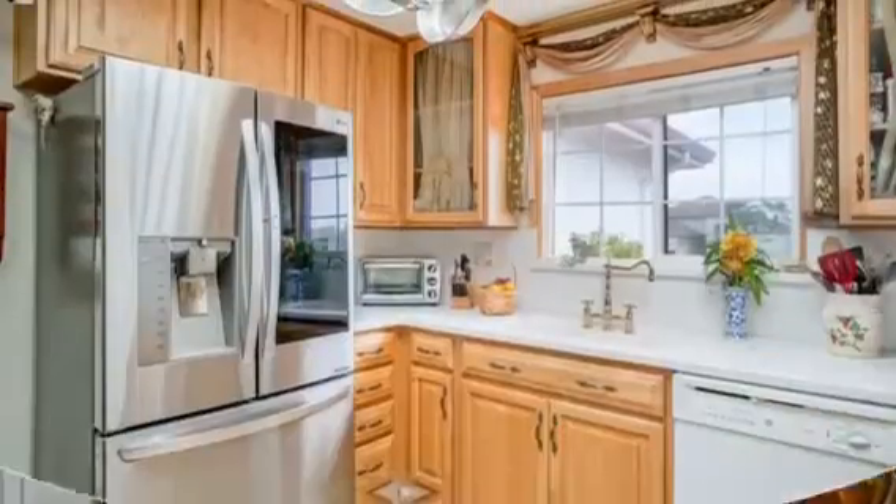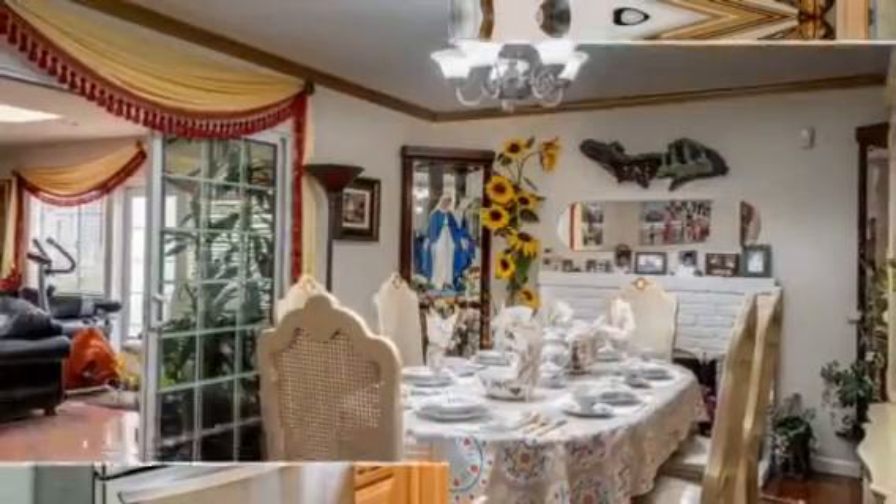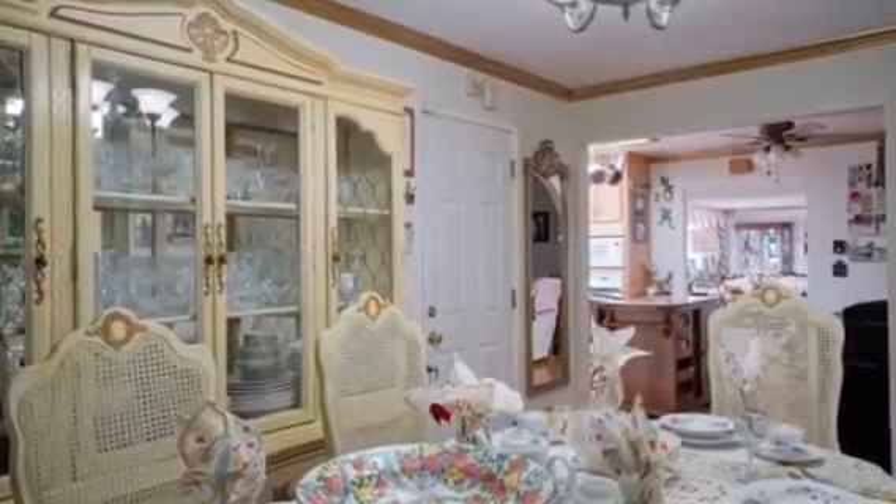This kitchen will be the hub of family life for years to come, with a thoughtful, efficient layout and plenty of tasteful extras. The dining room is as formal as you need it to be, but casual enough to use every day.